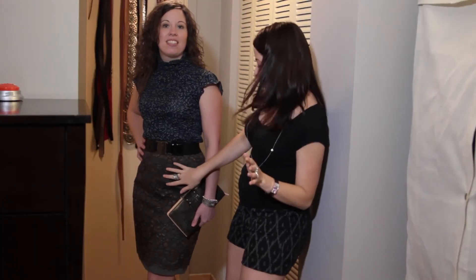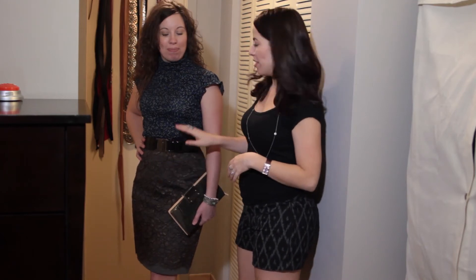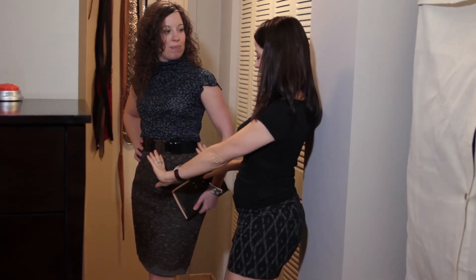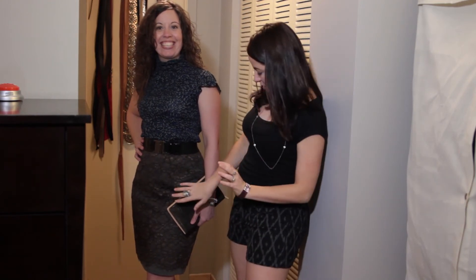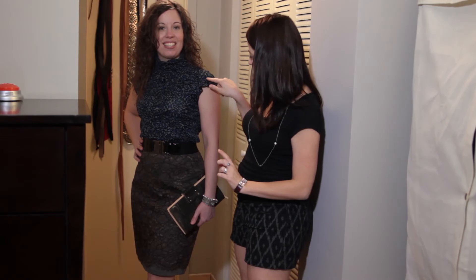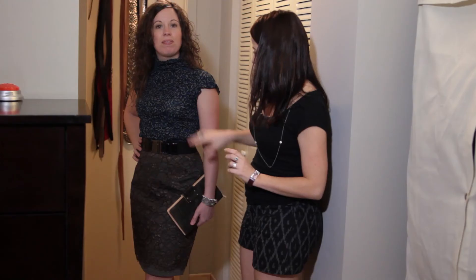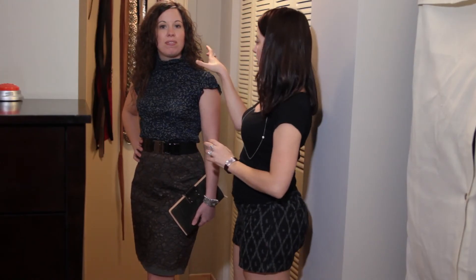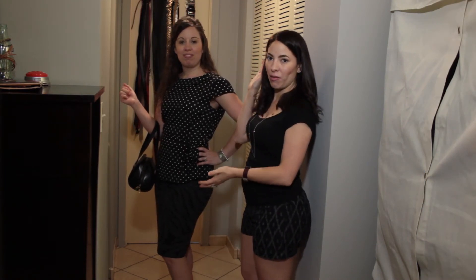Carolee had this skirt and she's never worn it. She loves it but she hasn't found anything to go with it. So we found this turtleneck that looks really nice with it and brings the eye up as well, because her problem area is the hip area. We did gray, and there's a little bit of gray here. Mix it in with a black belt, black all bringing it together, and black shoes. Just a little bracelet, no necklace because the turtleneck is enough. This is Carolee's work outfit.